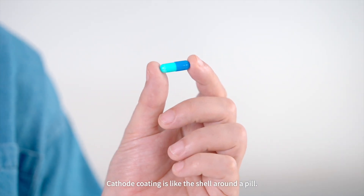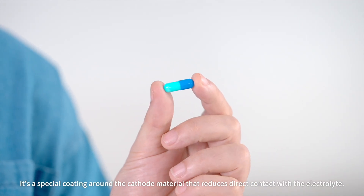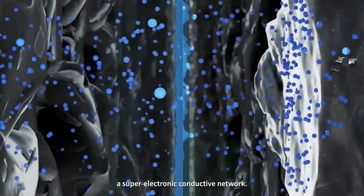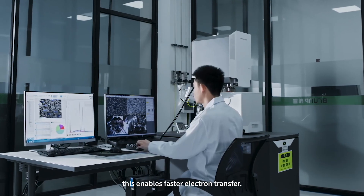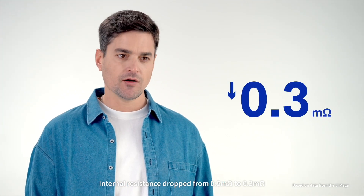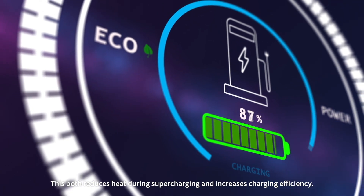We also optimize our cathode coating technology. Cathode coating is like the shell around a pill — a special coating around the cathode material that reduces direct contact with the electrolyte. This protective layer also speeds up ion migration and creates a super-electronic conductive network, enabling faster electron transfer. As a result of this innovation, internal resistance dropped from 0.05 milliohm to 0.3 milliohm.